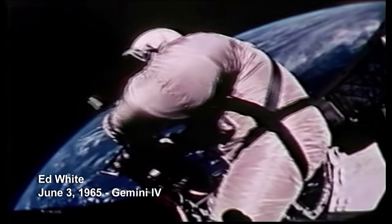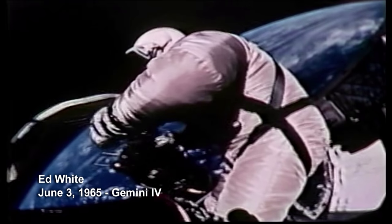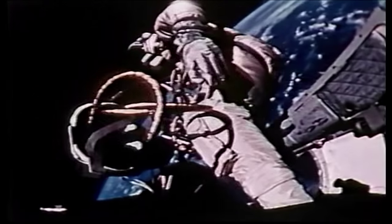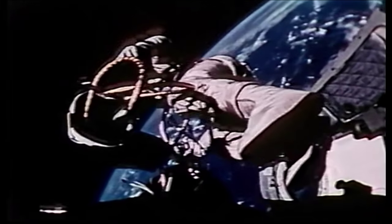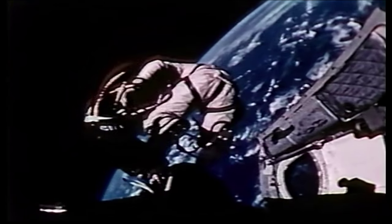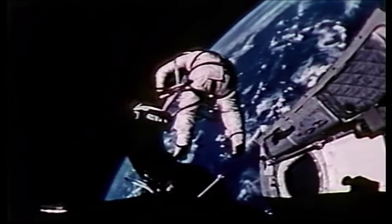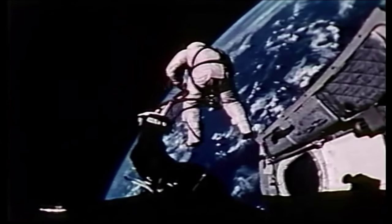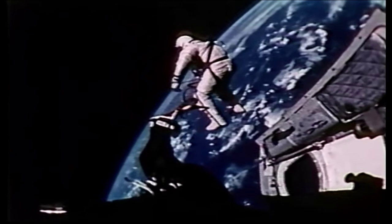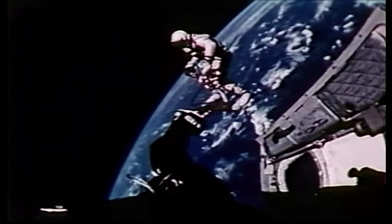On June 3, 1965, American astronaut Ed White spent over 20 minutes outside the Gemini 4 spacecraft while James McDivitt photographed him through the hatch window. This was the first time that an American astronaut left the confines of his space vehicle and conducted an extravehicular activity, or EVA. The helmets, pressure suits, gloves, and ancillary equipment worn by astronaut White were designed, developed, and fabricated by David Clark Company.